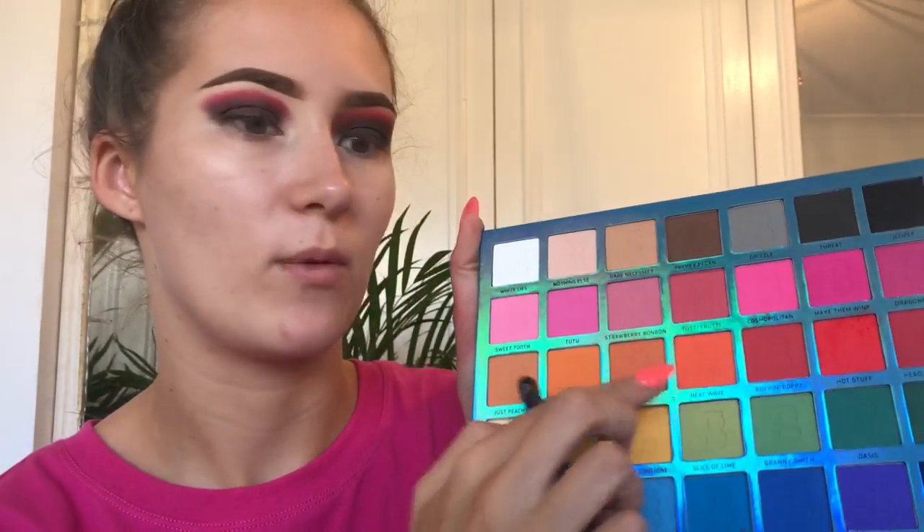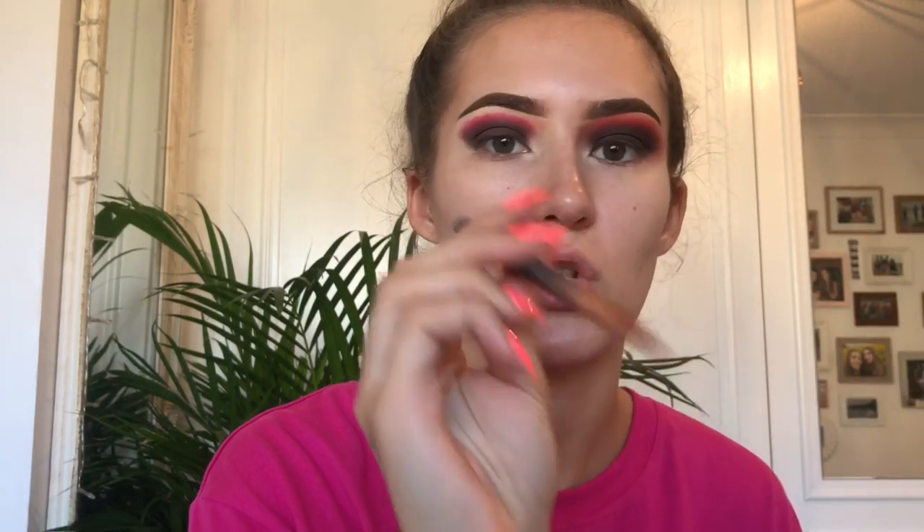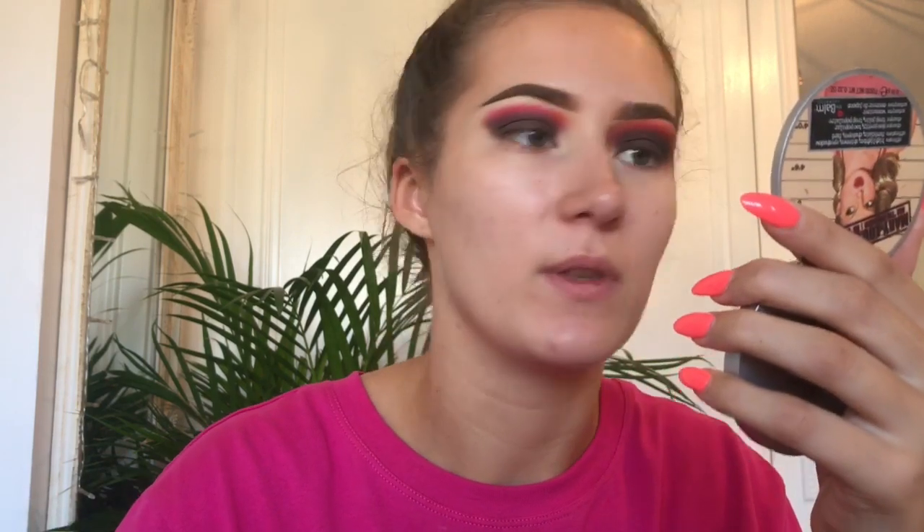I'm just going to go back in with the other brush. Now I'm going to take this other Beauty Bay brush - honestly they need to give them names or numbers - and go in with Heatwave, which looks like a bright orange but it doesn't actually come out too bright on the eyes. I'm going to change over to this Zoeva 230 pencil brush to pack it on and then blend with the other brush.